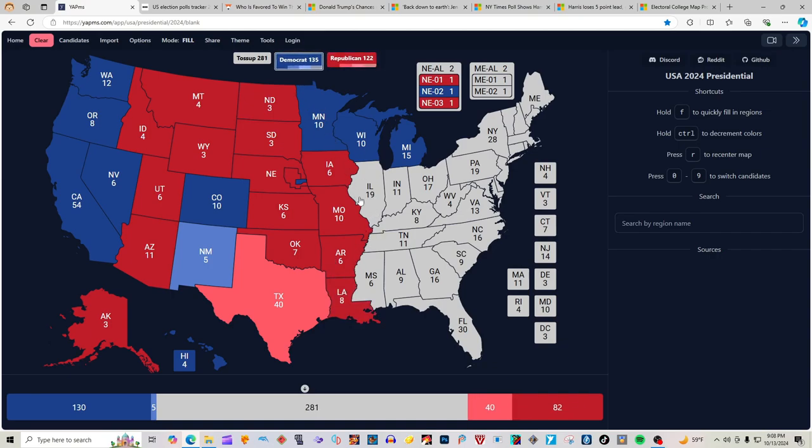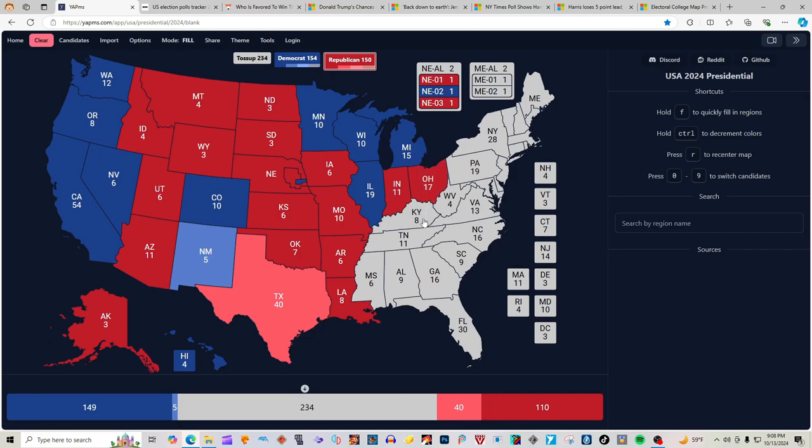Illinois with 19 electoral votes is blue for Kamala Harris. Indiana with 11 electoral votes is red for Donald J. Trump. Ohio with 17 electoral votes is red for Donald J. Trump and J.D. Vance — Hillbilly Eulogy.